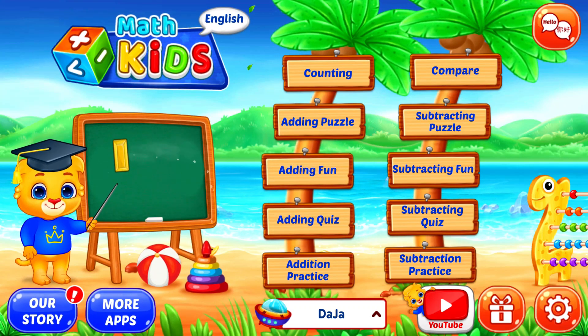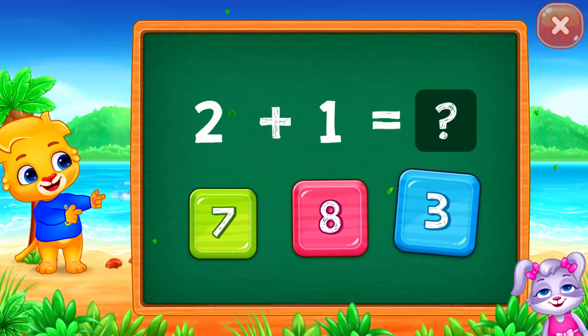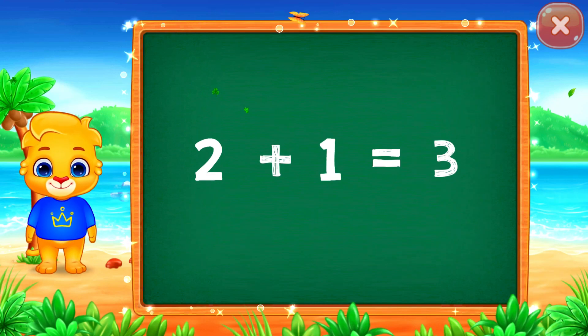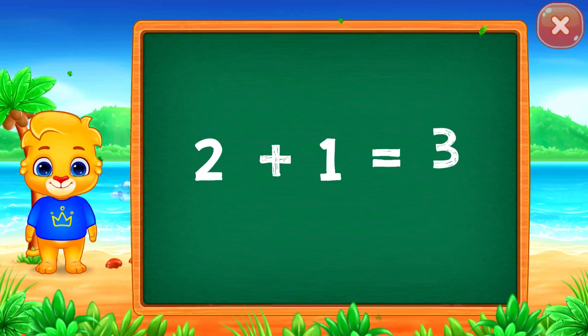Let's learn math! Find the answer! Three! Two plus one equals three!